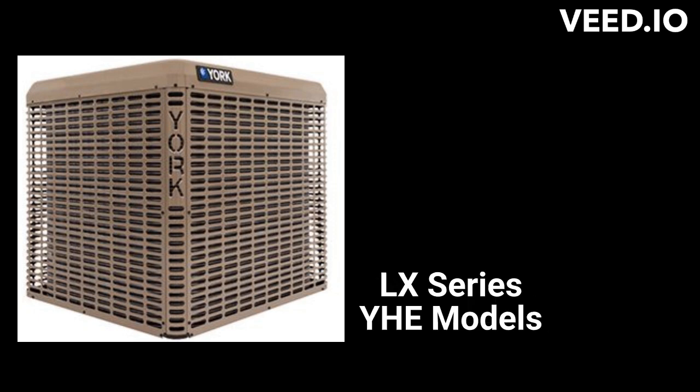The LX Series YHE units are basic heat pumps with an 8.2 HSPF heating efficiency. They use a demand defrost system for overall energy savings, but their warranty is not as good as some of the other brands in the basic category.